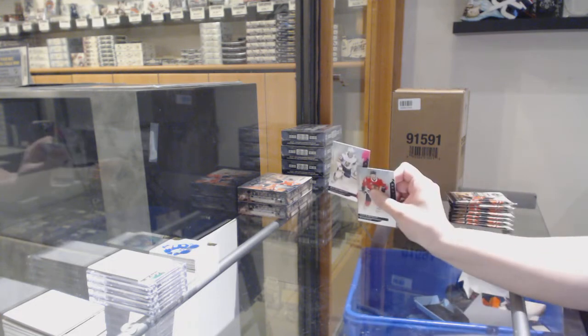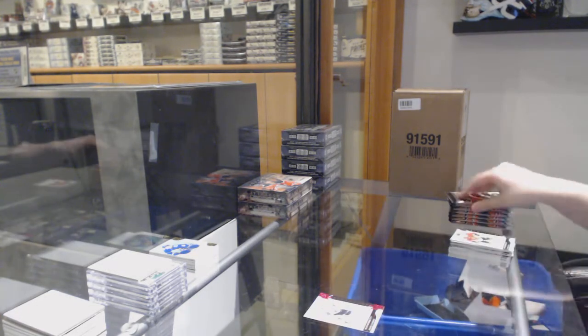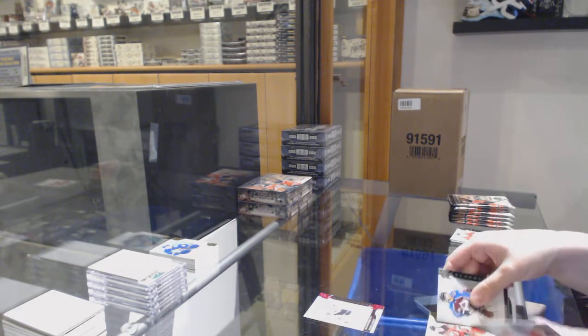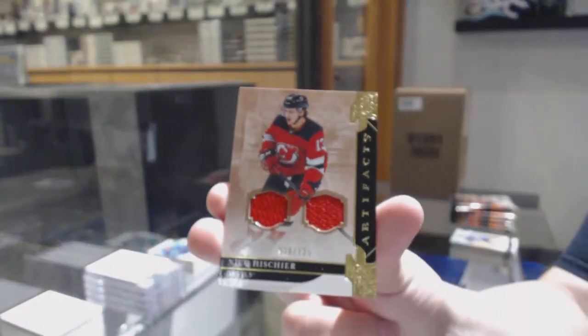We've got a pink number to 85 for Vegas, Max Pacioretty. We've got a dual jersey number to 125 for the Devils, Nikko Heischer.